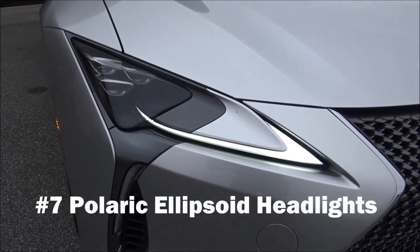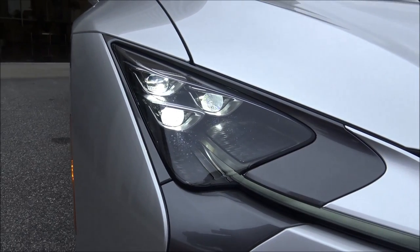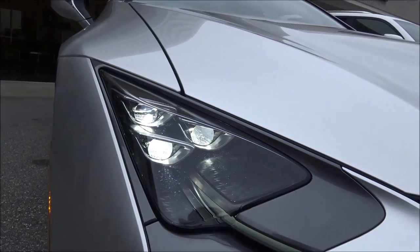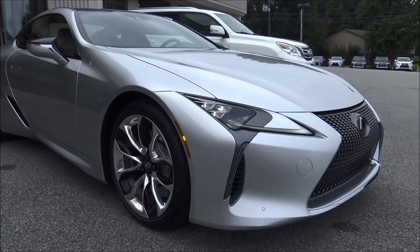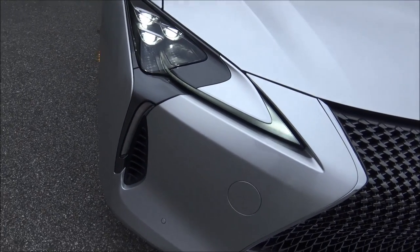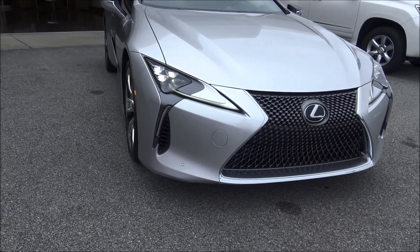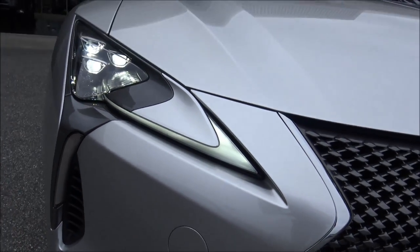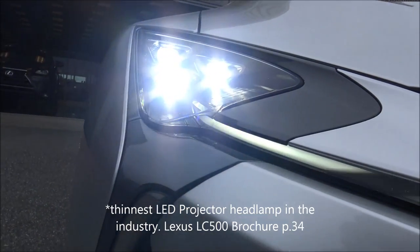Number seven: the headlights are composed of a polaric ellipsoid system. This design allows the lens itself to be half the size of a conventional LED lens, and it can be placed directly in front of the wheel arch — Lexus actually had to basically invent this headlight. Also integrated is the next-generation daytime running light design, completely reworked to eliminate grain in the light signature. It's completely smooth with no separation in the LED light — it's actually the world's thinnest LED.